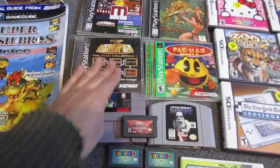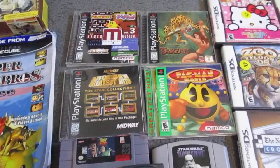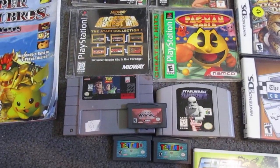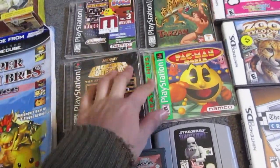So this all came from one seller — some original PlayStation games, Super Nintendo, N64, and some Game Boy Advance games. All of this was 20 bucks.